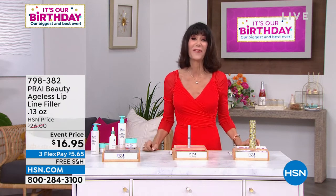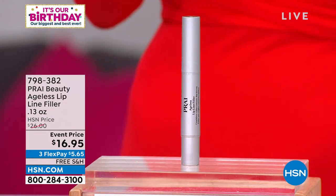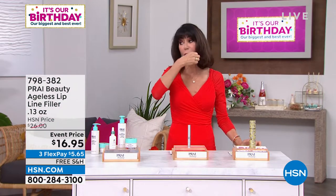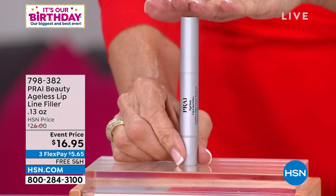But this is another one of our favorites. Whether you smoked, or it's just from drinking through a straw, or just aging — all of those little lines we get above the lip area, and then you're trying to put on lipstick and the lipstick's bleeding. We have a perfect solution for you. This is our lip line filler.